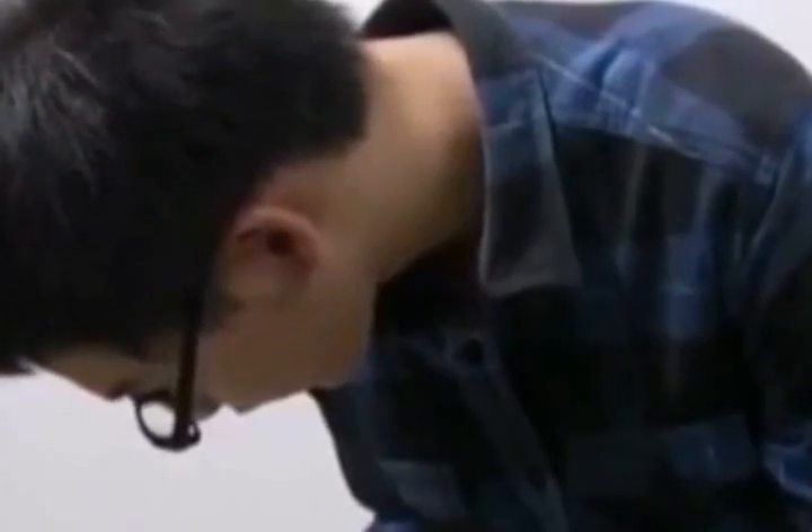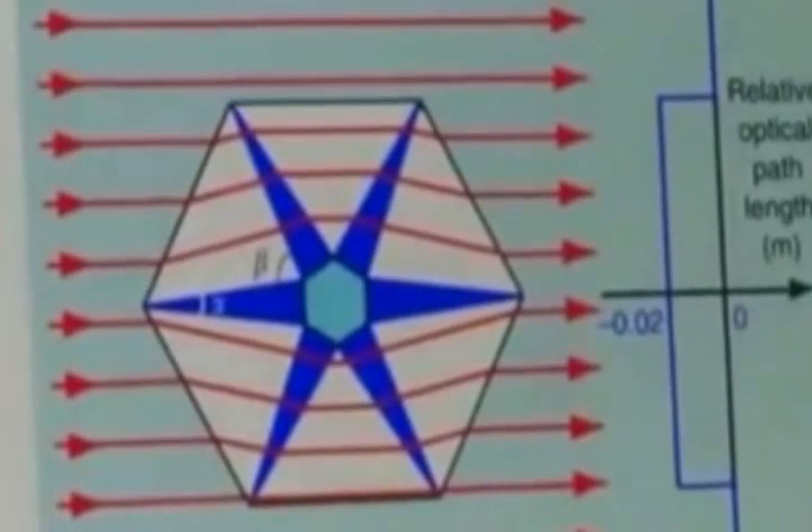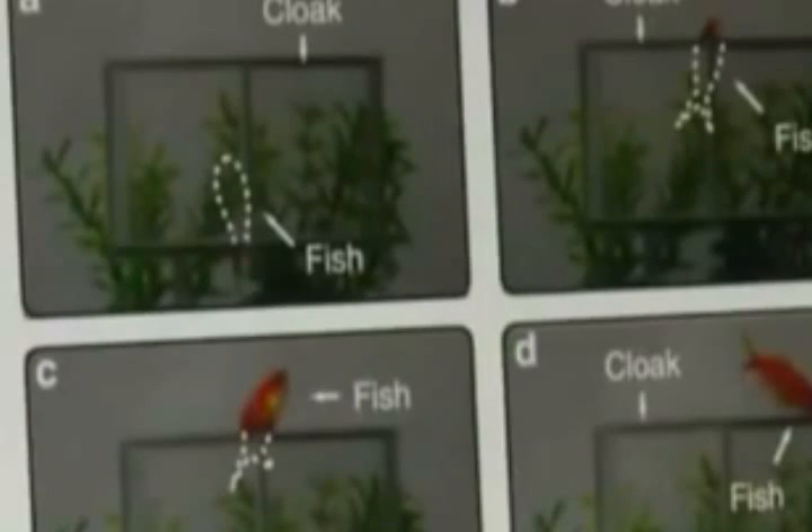Zhang then showed us how the light is bent. When light goes through this device, it disperses sideways and follows a certain path to reach the same point, as if it didn't encounter any objects. So visually, it seems that the object inside had disappeared.